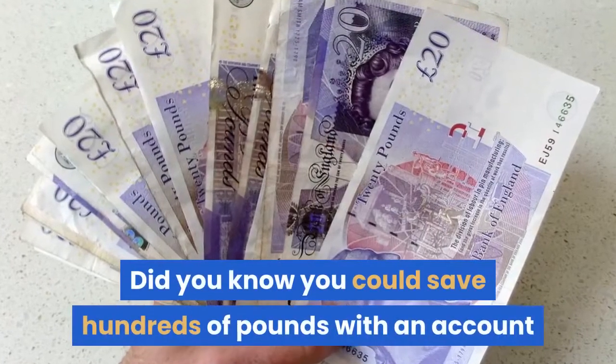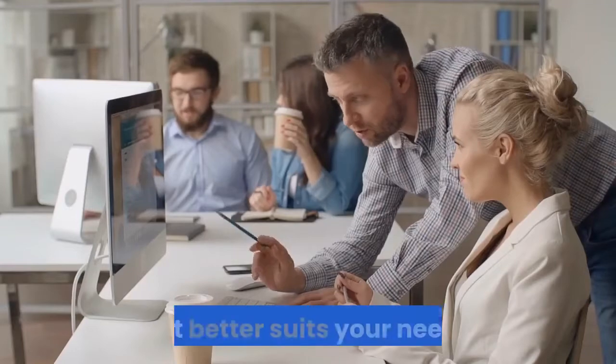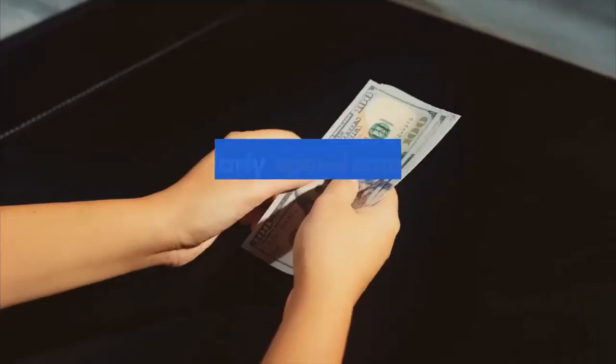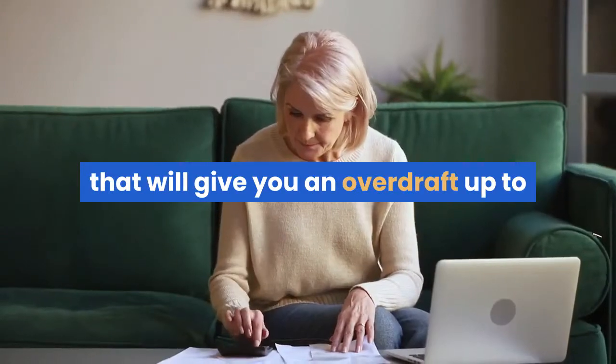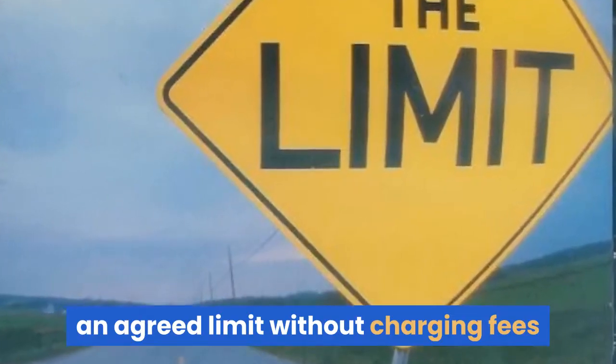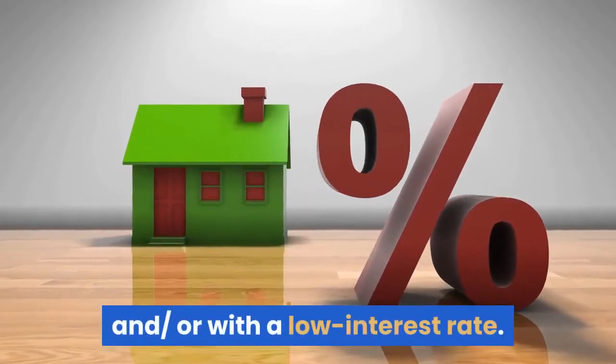Did you know you could save hundreds of pounds with an account that better suits your needs? If you regularly spend more than you have in your account, choose one that will give you an overdraft up to an agreed limit without charging fees and/or with a low interest rate.